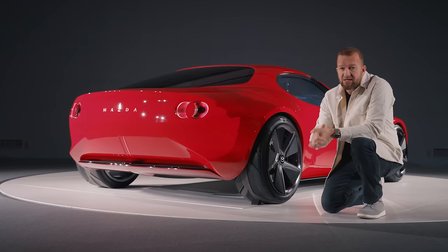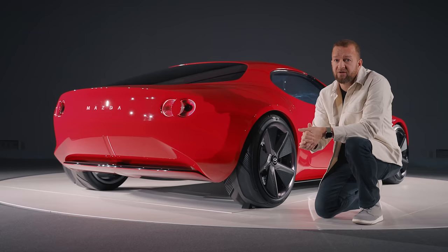So tell us what you think. Is the Iconic SP son of RX-7 or next-gen MX-5, and is it as pretty as I actually think it is?